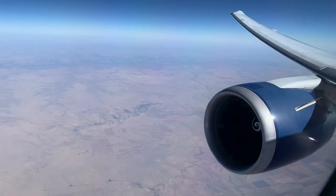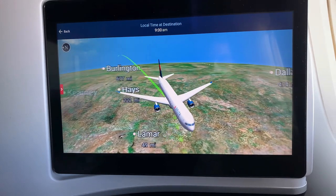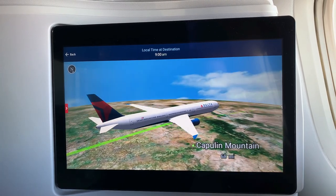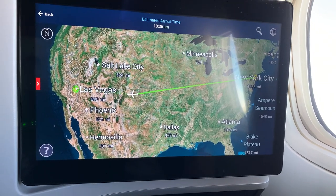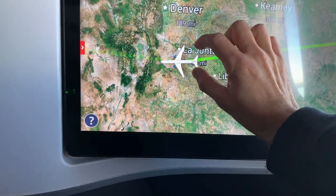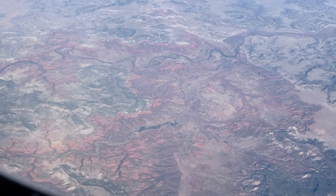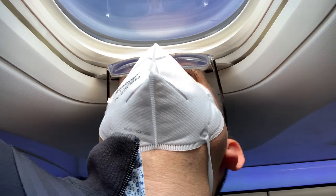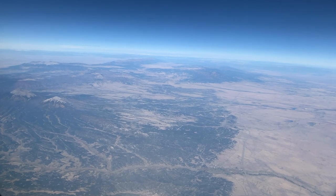As we continue further west, the landscape becomes drier. This Delta 767-400 has a wonderful flight tracking map allowing passengers to see their location from a variety of perspectives. I used the map to identify that we were just south of La Junta, Colorado. La Junta means 'the junction' in Spanish, and it's at the junction of the Santa Fe Trail and a road to Pueblo. Things are starting to get very scenic, and I'm glad my seat in front of the very large wing has some unobstructed views. The scenery is about to get even more dramatic as we approach the Rocky Mountains.